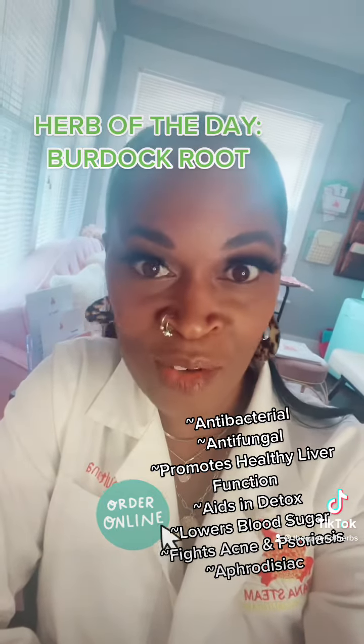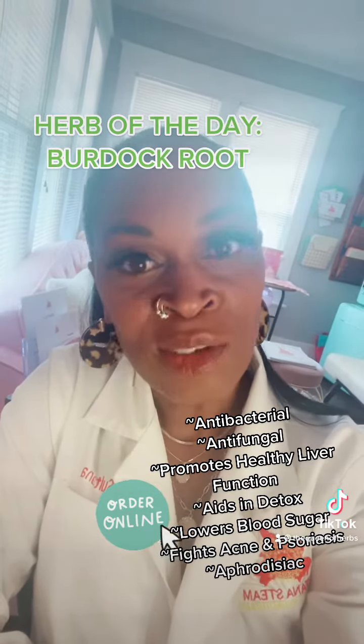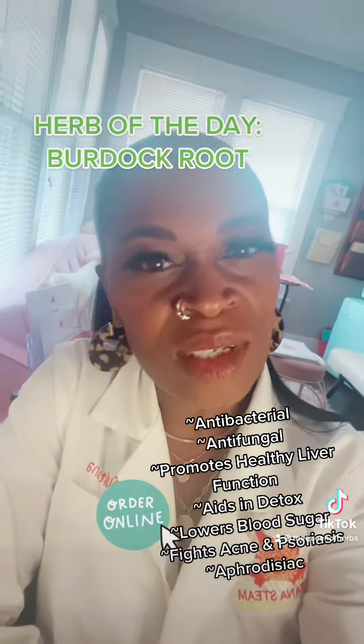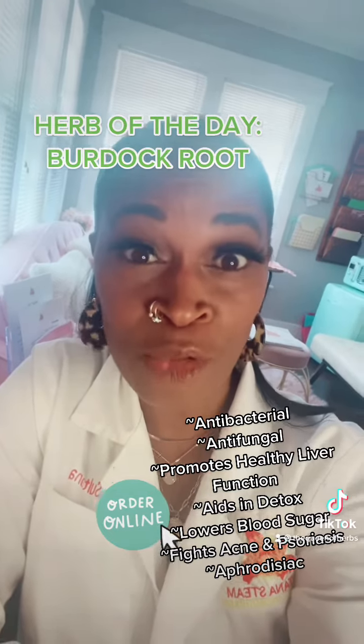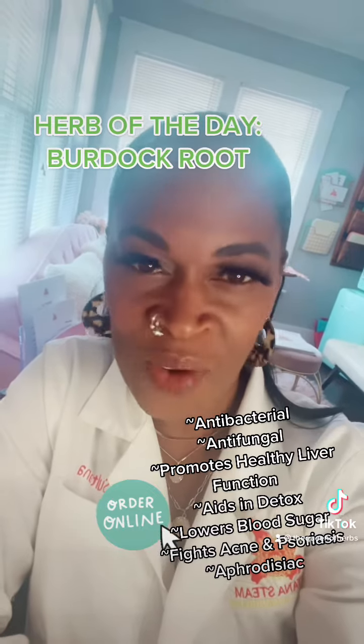One property of this herb that we've never talked about is that this herb is what's called antiscrophilis. So what that comes from is the root word scrophila, which is a condition in which bacteria causes a type of lymphadenitis. And all that means is enlarged lymph nodes, but particularly of the neck. So burdock root helps to fight against that.